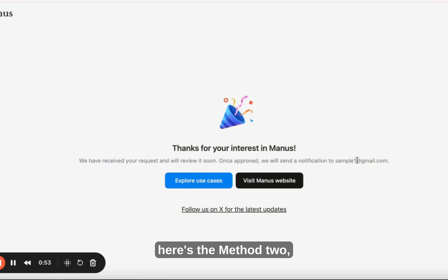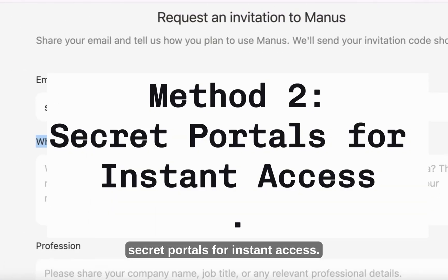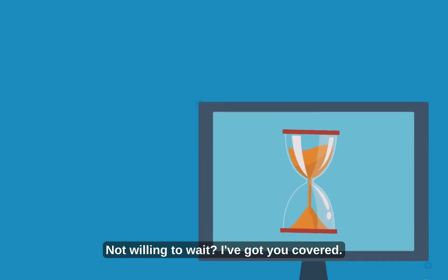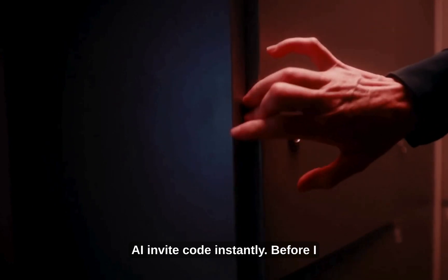But here's the real deal — Method 2: secret portals for instant access. Not willing to wait? I've found some hidden portals where you can grab a Manus AI invite code instantly.